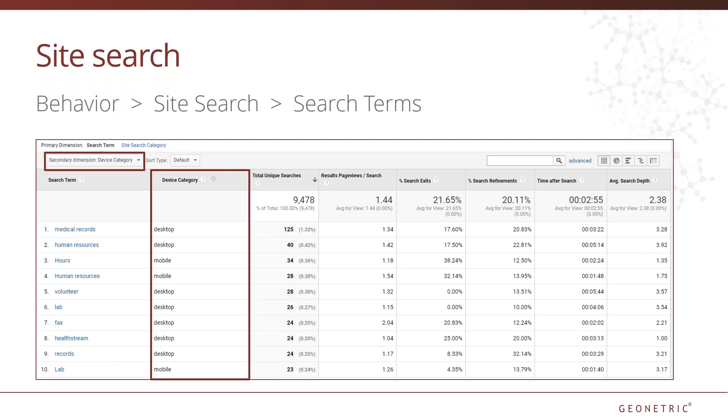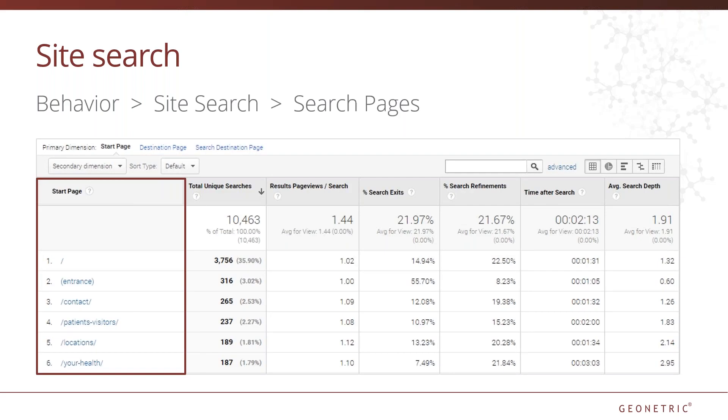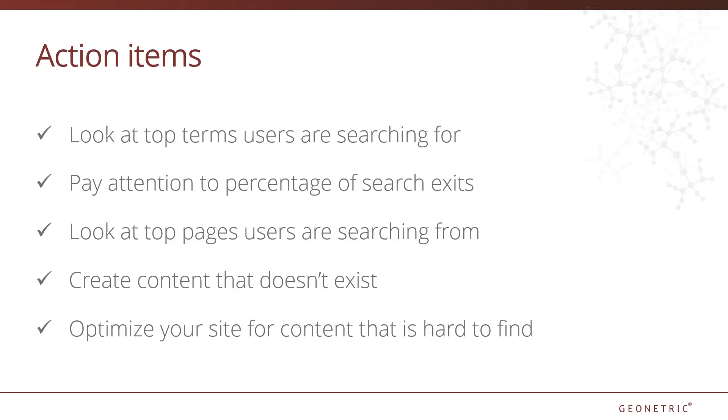If users are searching more heavily on mobile or searching for a specific term more heavily on mobile, this could indicate a negative user experience on mobile. Another useful report is the search pages report. Was a user on a service line page when they searched for a related medical term or a physician? What are users not getting from that page and how can we get it to them without making them search for it? It tells you what page the user was on when they initiated their search, and you can drill down to see what search terms were used — giving fantastic insight into what information users are looking for at various stages of their journey. To recap: look at top terms users searched for, pay attention to the percentage of search exits, look at top pages users are searching from, create any content that doesn't already exist, and optimize your site for content that is hard to find.